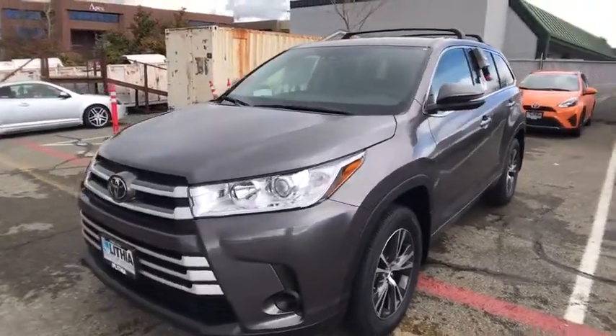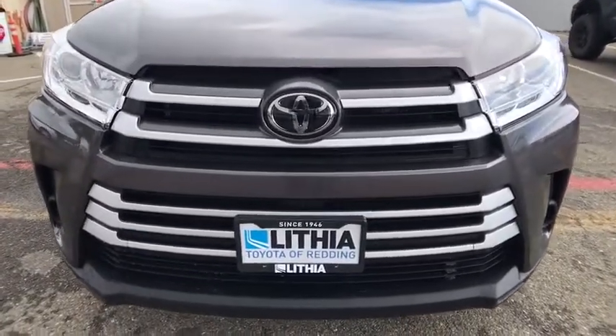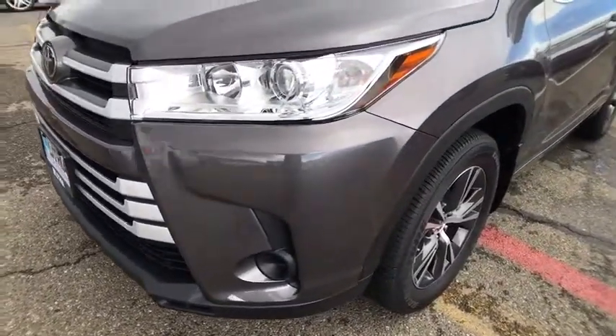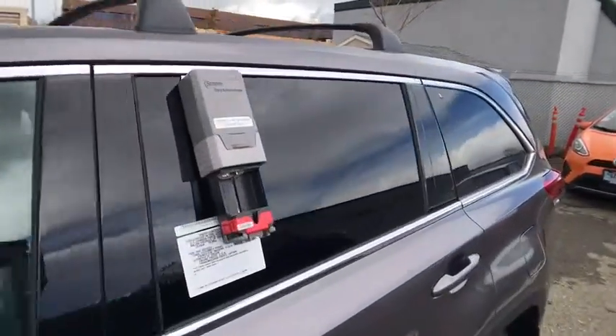Cruise control, front floor mats, aluminum wheels, four-wheel disc brakes, rear defrost, AM-FM stereo radio, auto-off headlights, passenger airbag, electronic stability control, MP3 player, bucket seats. This vehicle offers reliability and good looks at a great price.